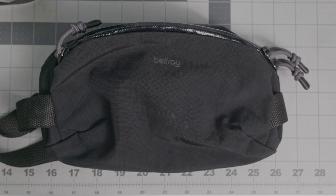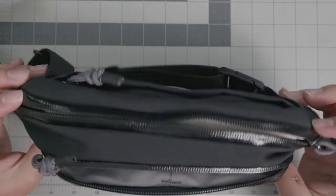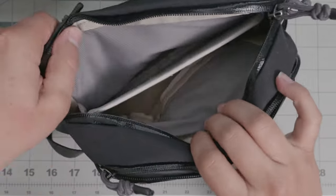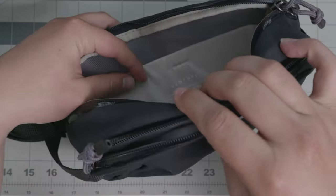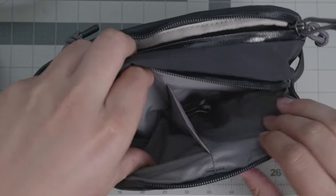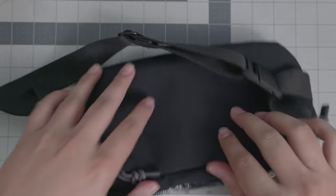The first item I want to talk about is the bag, because every everyday carry needs something to carry all of this stuff in. I use the Bellroy sling bag, which is about $80. I really appreciate it because it's quite durable and quite spacious.